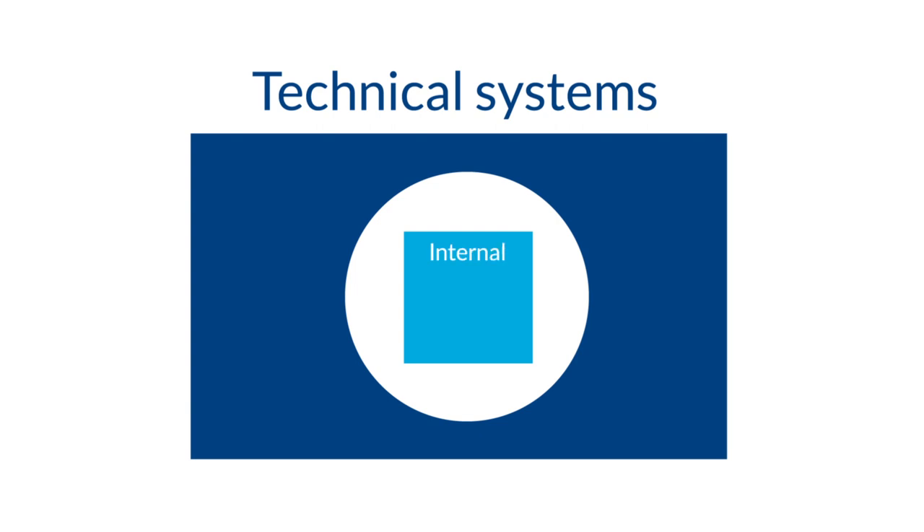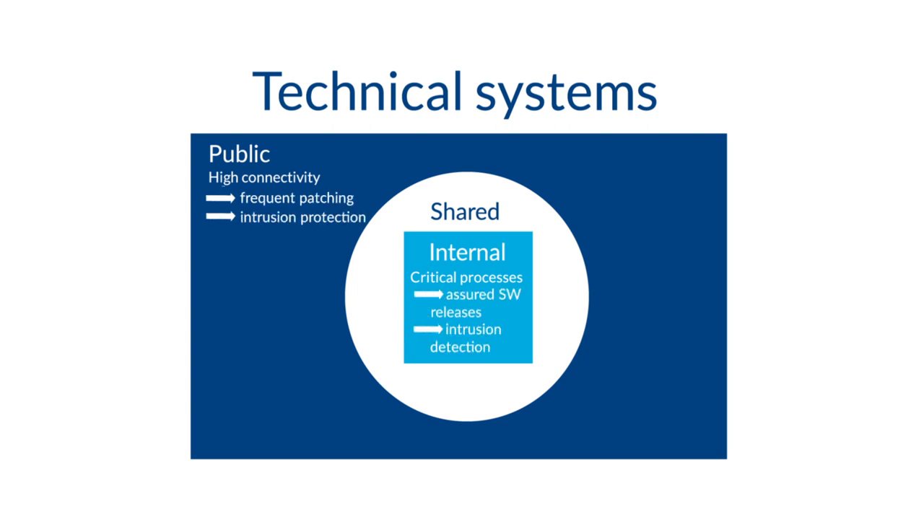The three zones are: the internal zone, the shared zone, and the public zone. Different security practices can be applied depending on the protection zone.